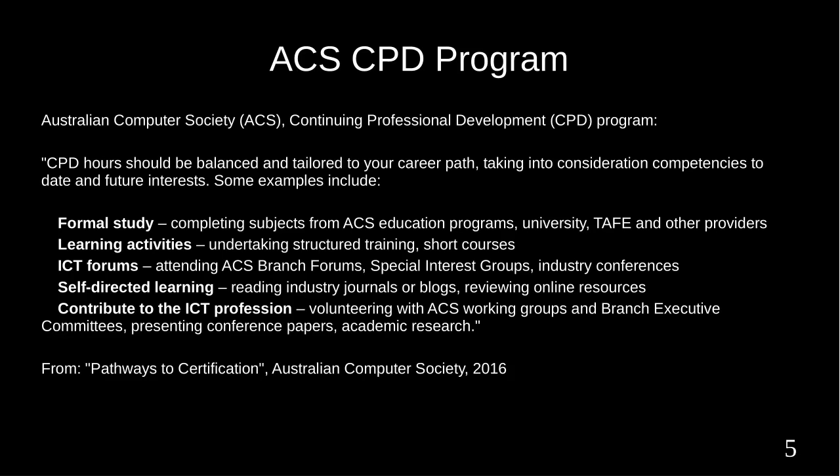The Australian Computer Society uses a narrower range of topics for its continuing professional development program. Some examples include formal study, short courses, industry conferences, reading industry journals, volunteering, presenting conference papers, and academic research.